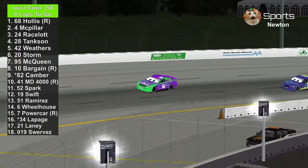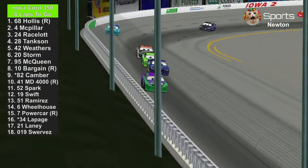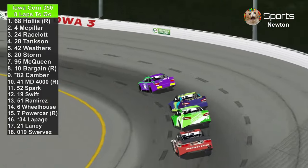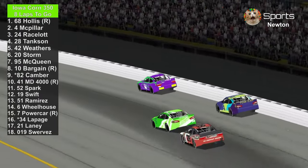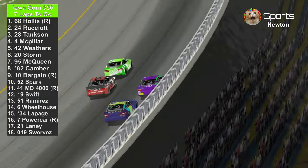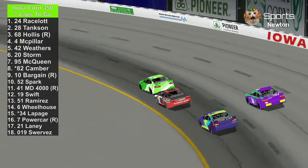That is your halfway jam. H.J. Hollis is still in the lead against JD McPillar. Around lap 9 or 10, Hollis was able to take the lead away from McPillar. JD McPillar is trying to go back to 1st place — but no. Chase Racela is passing the number 4, and the 68 hit the 4 into the wall. Chase Racela and Phil Tankson are now drafting to 1st and 2nd place with 7 laps to go at Iowa Speedway.